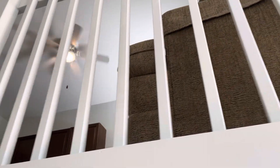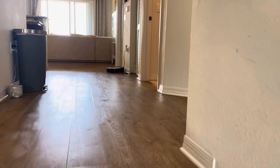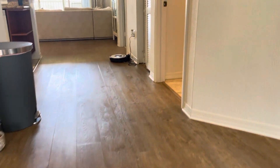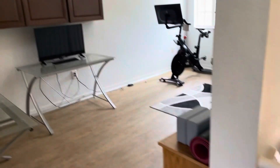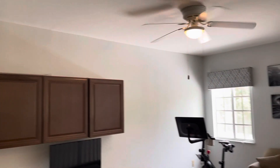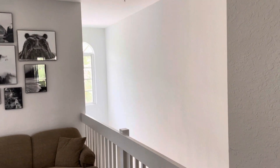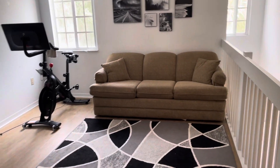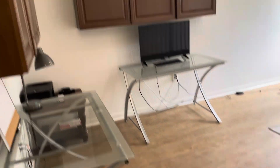Going upstairs, there's an open loft slash den area. Your guest bedroom would be immediately to the left, and the open den is to the right — it's a pretty big room. There's space for a couch, a Peloton, a big open area, and two other tables.